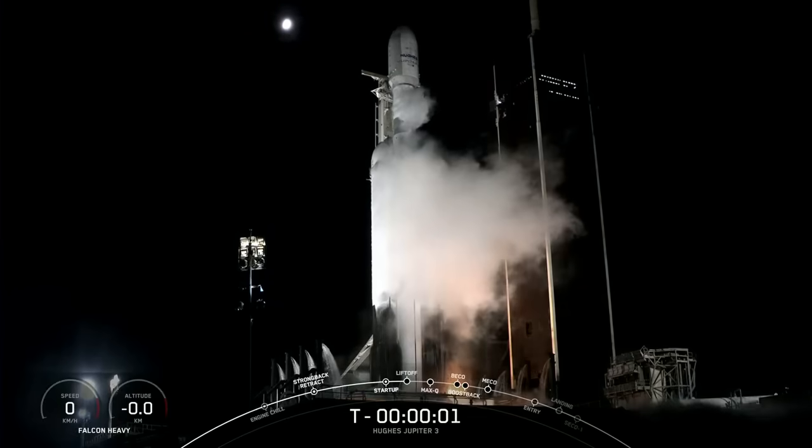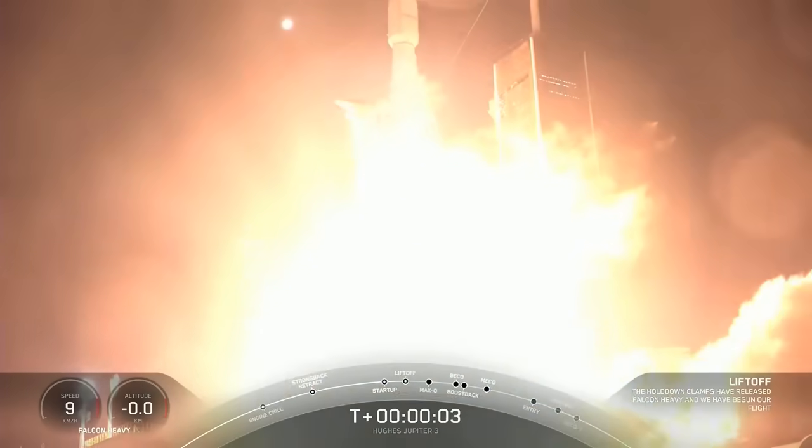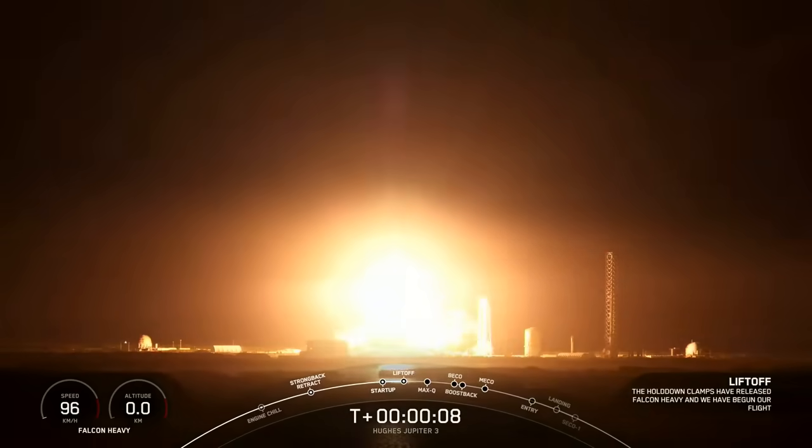Four, three, two, one, ignition, engine full power, and liftoff. Go Falcon 9, go Falcon Heavy, go and go Falcon.